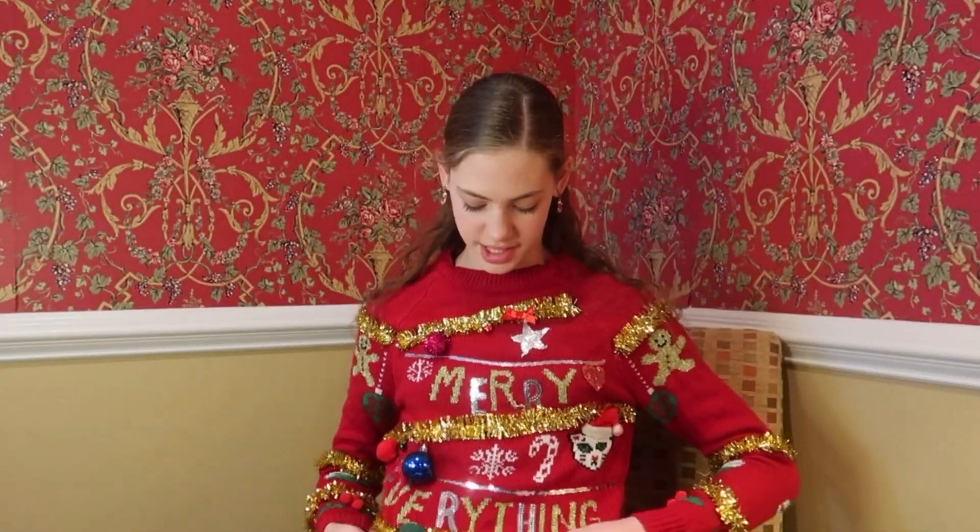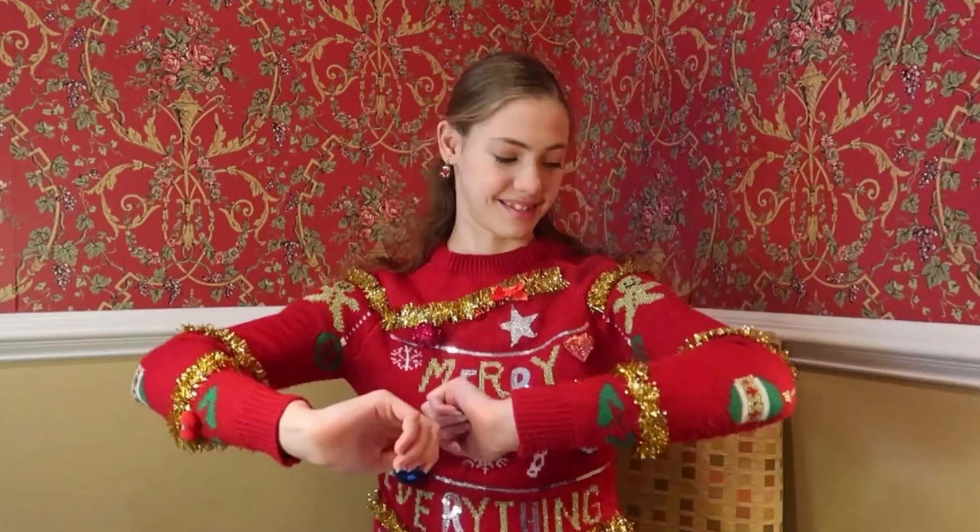It's Caroline here and this is my ugly Christmas sweater. It says 'Marry Everything.' I have lost a few of these ornaments — they tend to fall off. It has tinsel all around the whole thing. It is not comfortable, but it's festive.